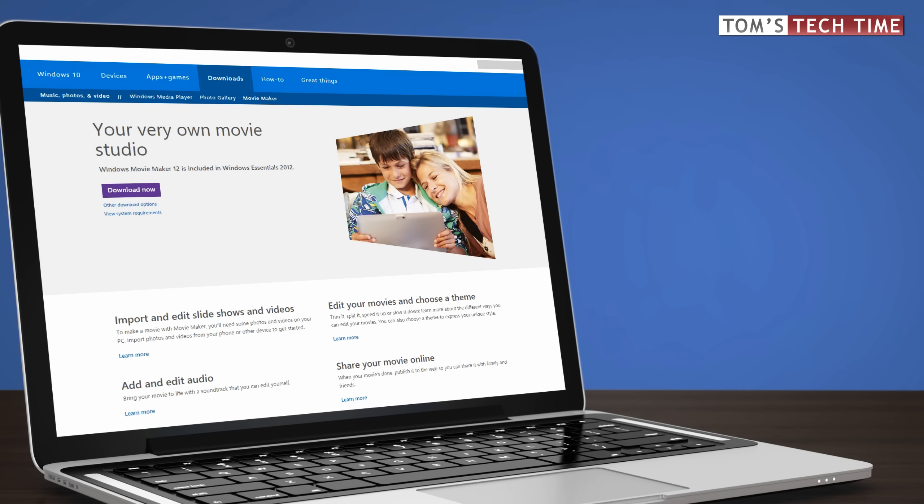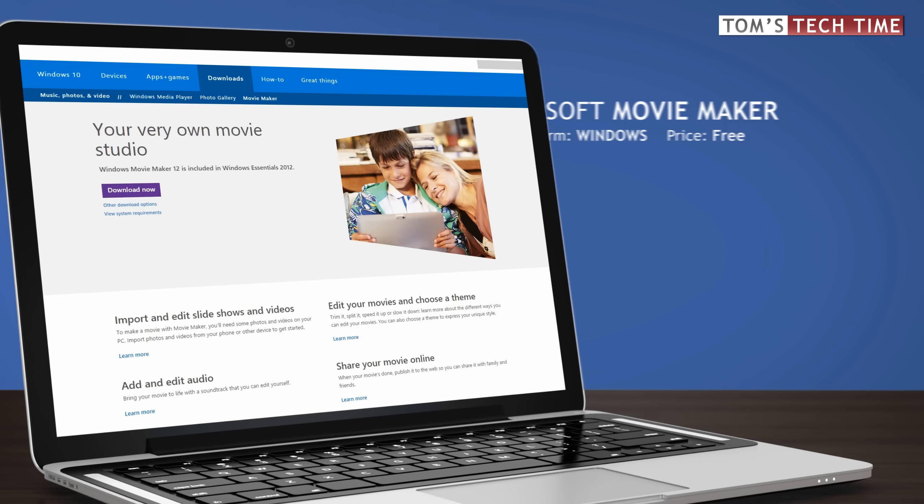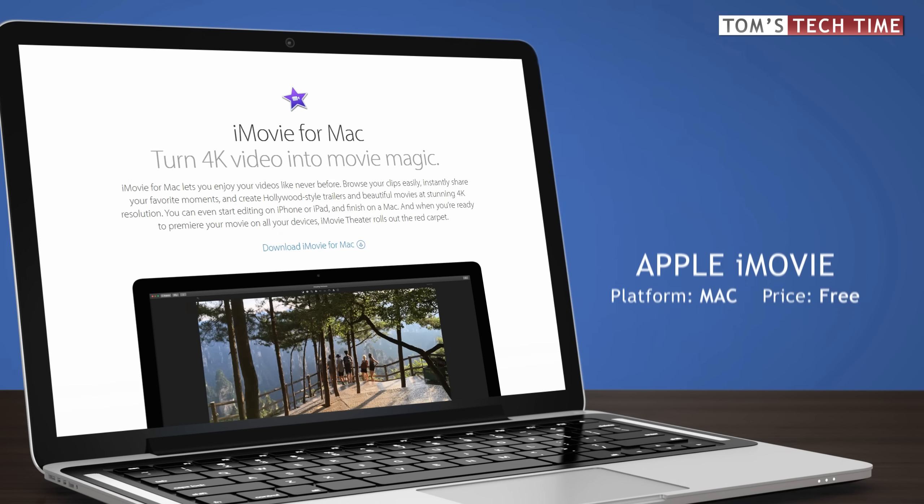Windows users that don't want to pay for an editor should think of using Movie Maker. Movie Maker offers basic editing features — you can add basic effects and transitions, titles, etc. It may be a good solution if you only want to get a feel for editing in general.